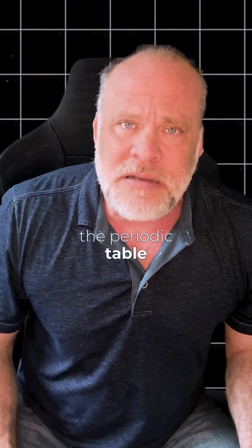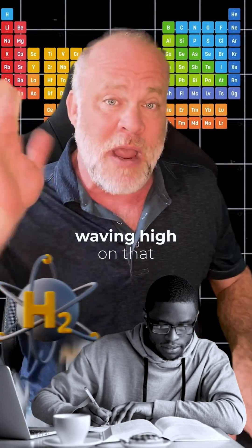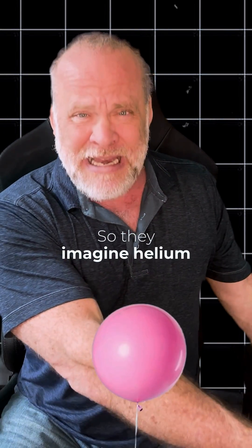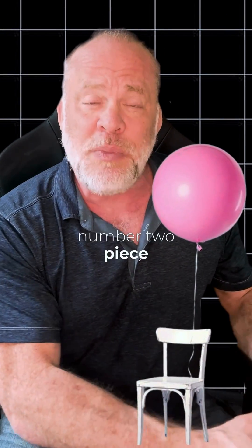They want to remember the periodic table of elements. Hydrogen is number one, so they see somebody waving 'hi' on that number one piece of furniture. Helium is number two, so they imagine helium balloons tied to their number two piece of furniture.